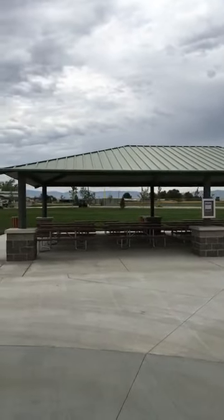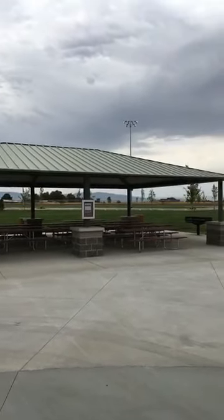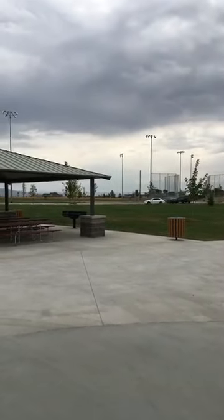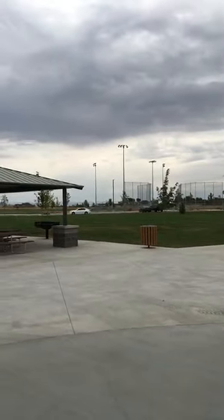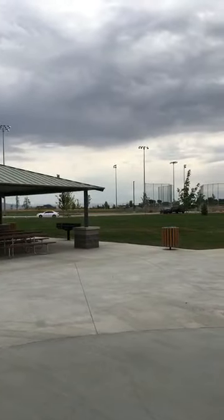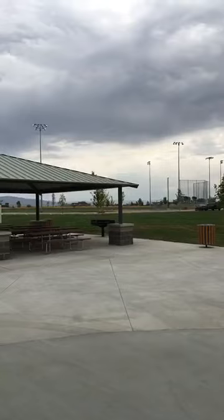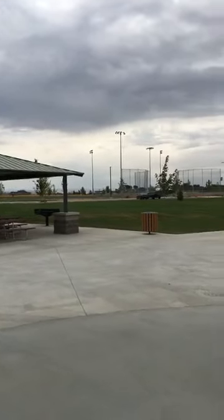So this is a nice shaded picnic area. And then back there on that side, there are two really big, beautiful softball fields. They are just two that we have in this first phase, but more are coming in the next phases.